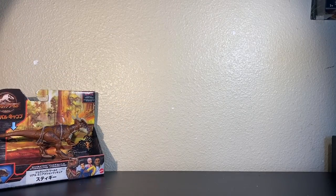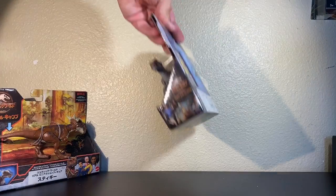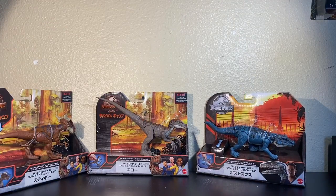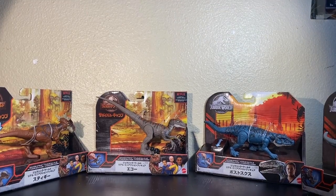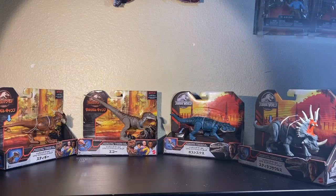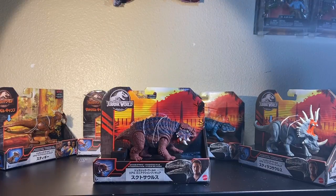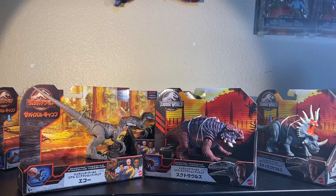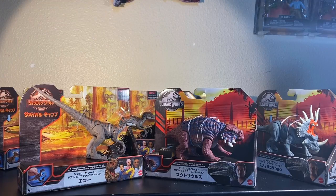We have Stygimoloch, Velociraptor — what is this? — Echo. Couldn't read it because of course it's in Japanese. Postasuchus, which we've already reviewed. The Styracosaurus. And then finally, Scutosaurus. And the box also had another Echo. So when you buy the full wave, you get one Stygimoloch, two Echoes, one Postasuchus, a Scutosaurus, and the new Styracosaurus.